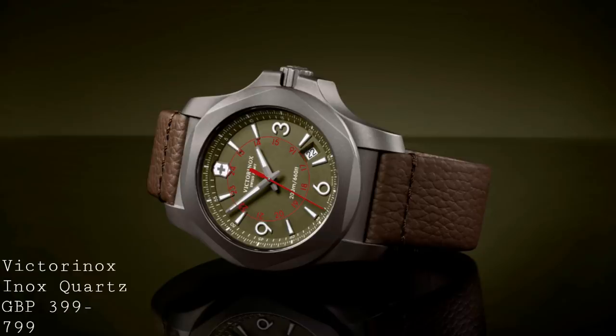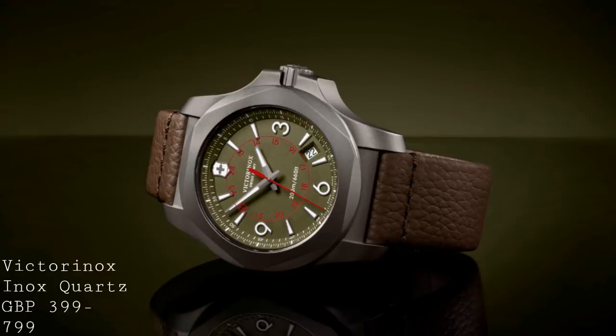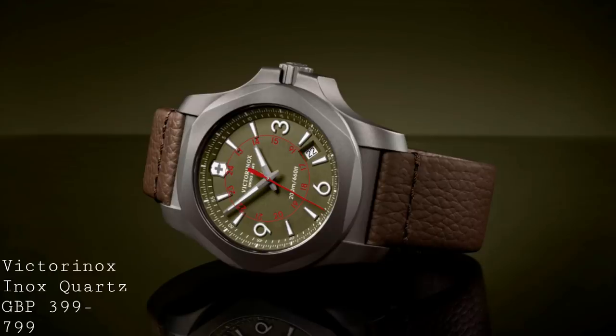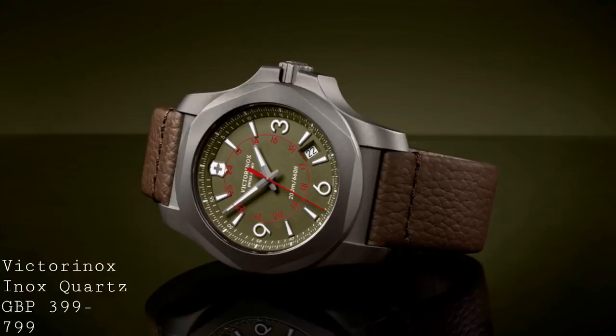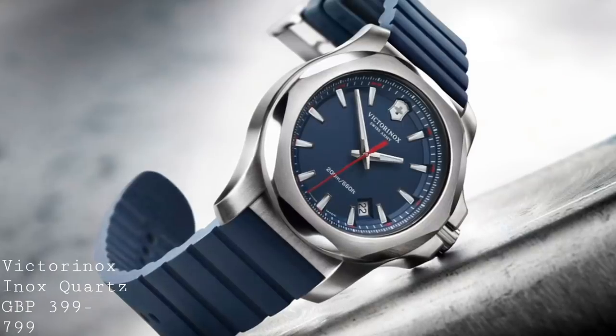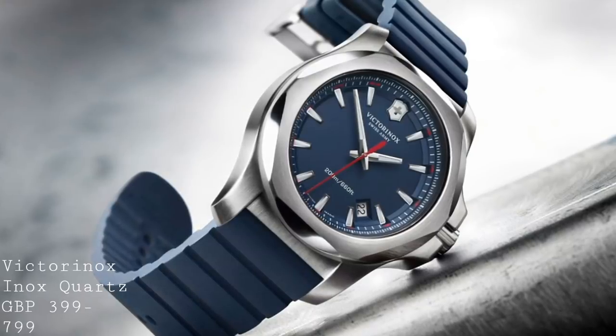The steel will offer the best value being the most affordable, giving you a nice heft on the wrist and the most lustrous and versatile aesthetics. Titanium gives a much more tactical look, is much lighter, and is potentially more corrosion-resistant. At the top of the hierarchy comes the carbon composite case, providing a very scratch-resistant and structurally strong case. However, one has to accept this comes at a significant premium over steel or titanium, and one must establish whether spending that much more is worthwhile, or whether titanium or steel would suffice.